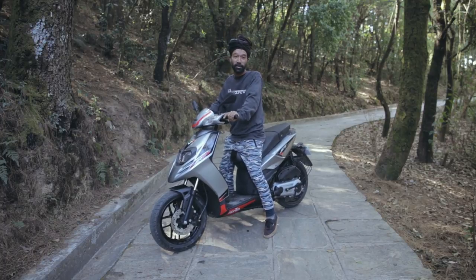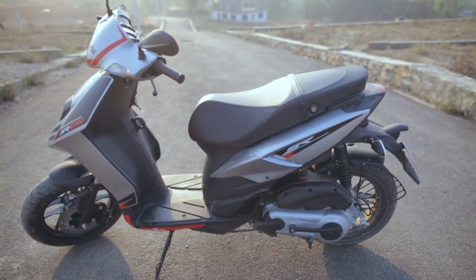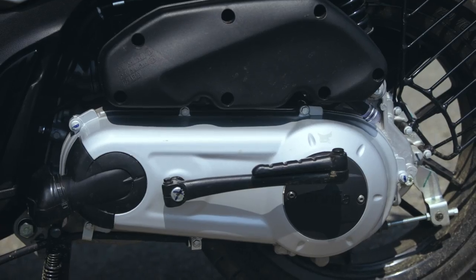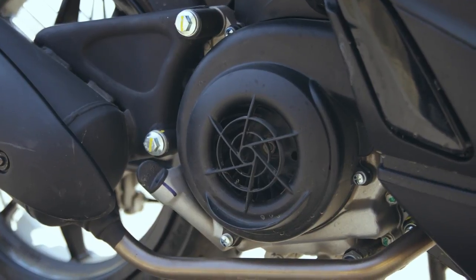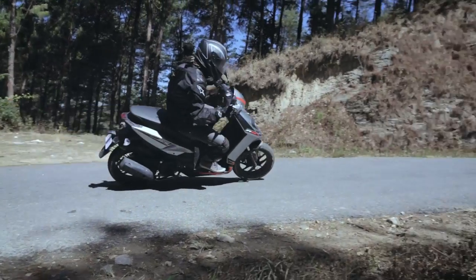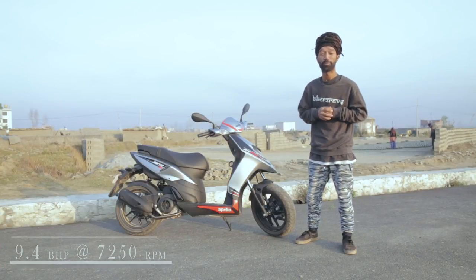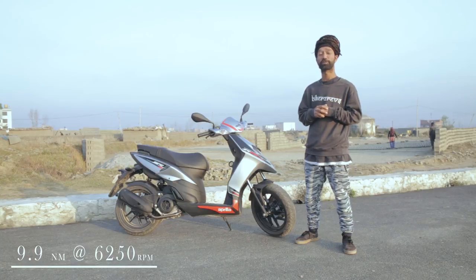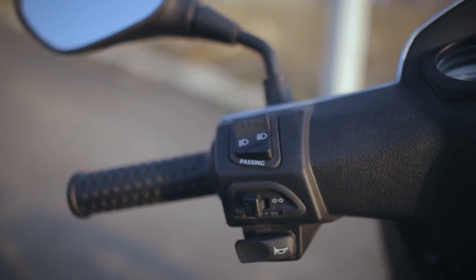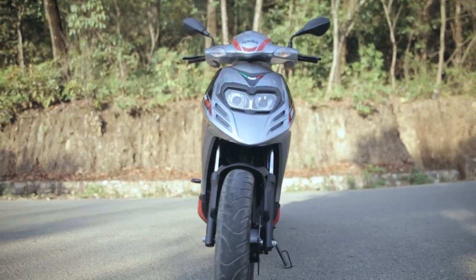The rear suspension is a hydraulic shock absorber. The SR125 shares similarities with the Vespa 125cc engine, being single-cylinder, air-cooled, two-valve, 124cc, producing 9.4 BHP at 7,250 rpm and 9.9 Nm at 6,250 rpm. Sharing the same dimensions and dynamics, it still keeps a really nice sporty look.